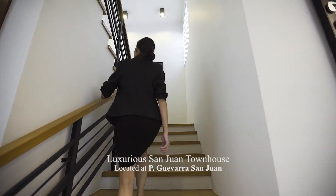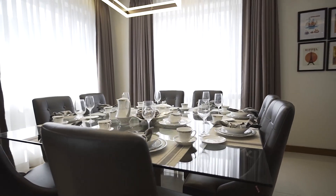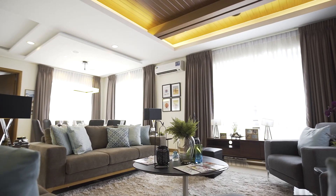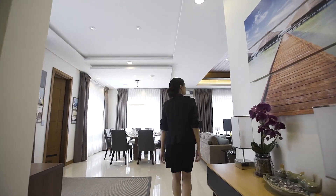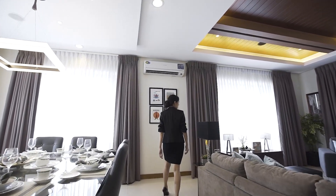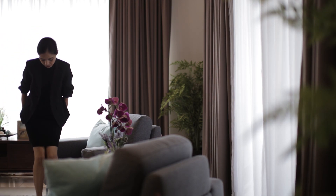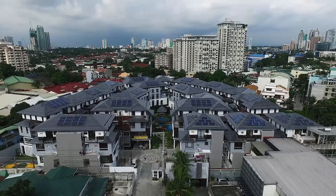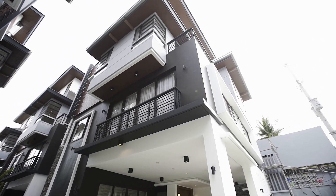Let me show you this new luxury home located near Green Hills and Pinaevada. The house is about 428 square meters in floor area and 150 square meters in lot area.